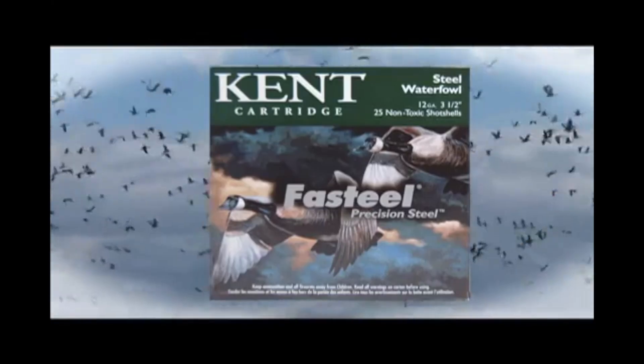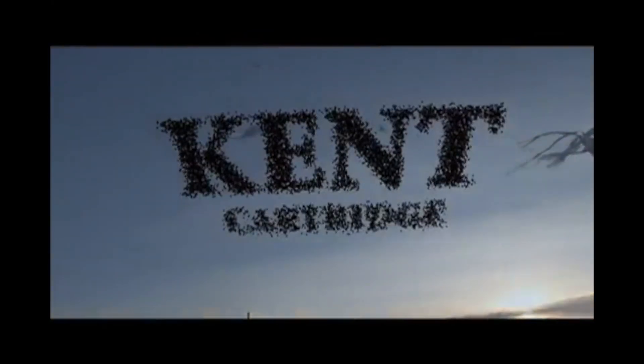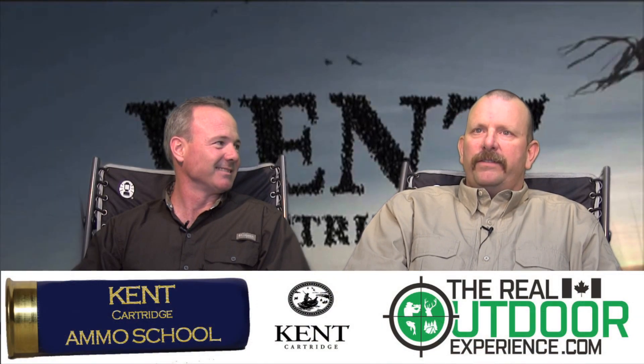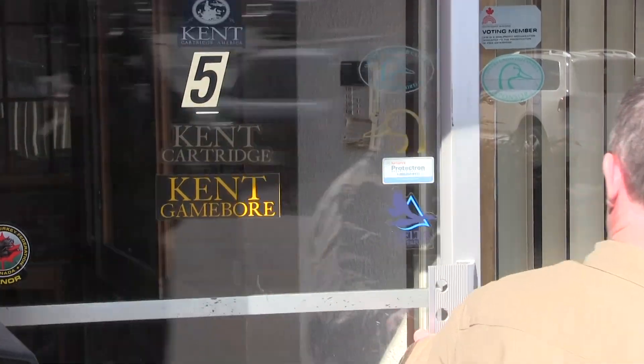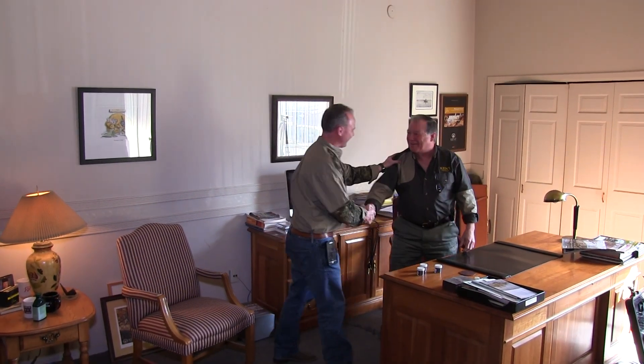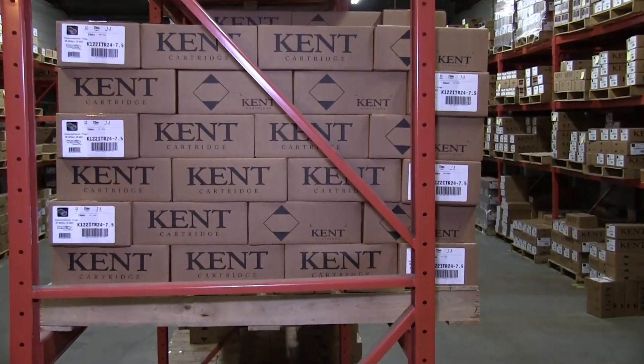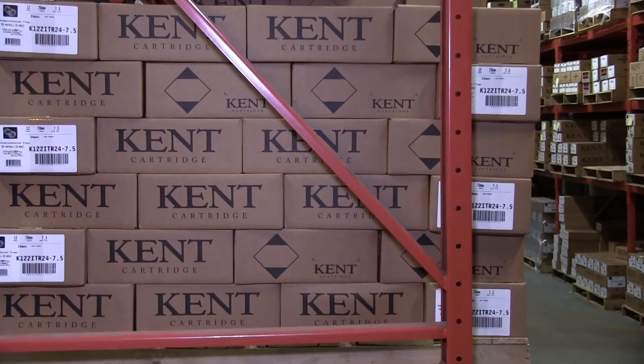Ammo School is brought to you by Kent Cartridge — performance, innovation and excellence. Hi everybody, it's Carlin and Ian from The Real Outdoor Experience. We've just had an absolutely amazing opportunity to visit Daniel Banting from Kent Cartridge Canada. And I tell you, it was absolutely enlightening how much information we gained about ammunition — shotgun ammunition.